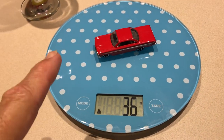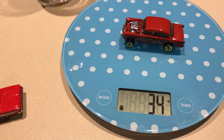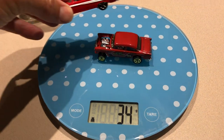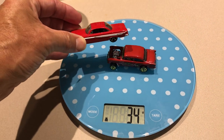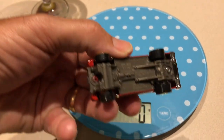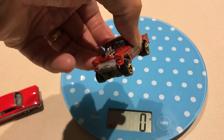This guy is super quick at 36 grams and here is this Bel Air Gasser and he weighs 34 grams and I think he is quicker than the Impala. It is an amazing little car. I've got a lot of cars and I've never experienced anything like this.